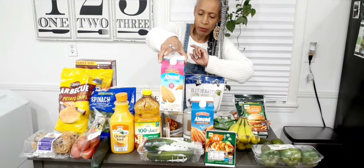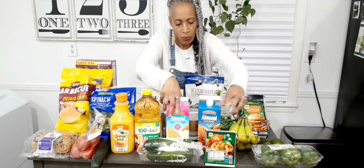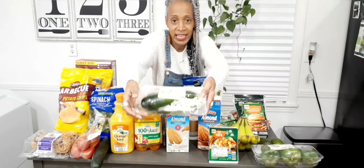I got two things of almond milk — one is the 30-calorie vanilla and the other one is chocolate. I also picked up some tofu to make tofu scramble in the mornings, and a three-pack of zucchini.